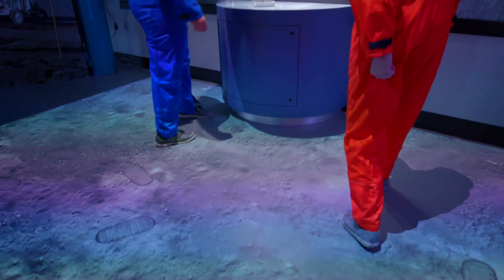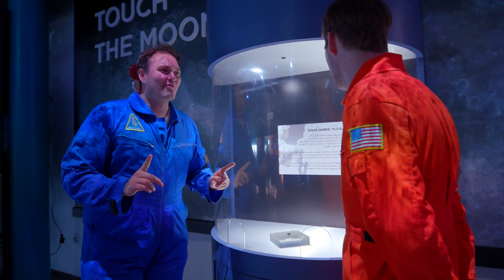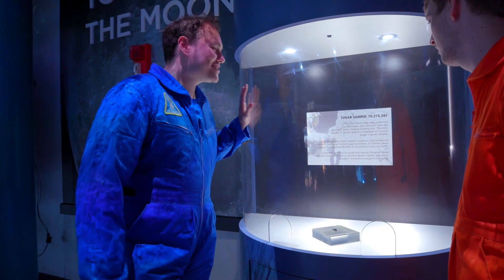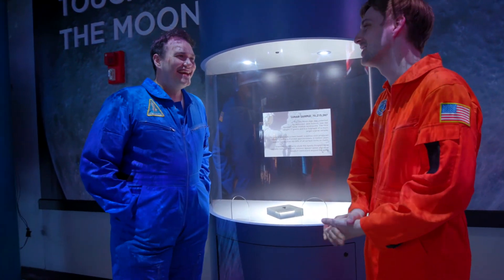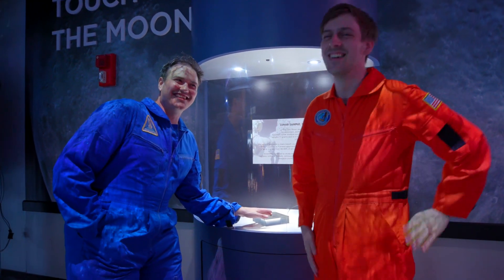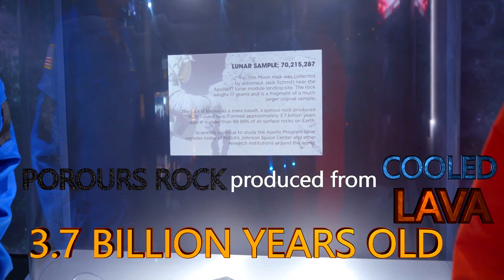This is the real moon rock. This is one of the only places in the world — maybe the onliest — where you could touch a rock from the moon. I've touched it before, but the time has come for you. Place your hand on the moon. How does it feel? It's great. Excellent experience. Please come visit and touch this rock too. That is an amazing rock — it really is incredible. That's the moon. This is the coolest part. Porous rock from cooled lava, 3.7 billion years old. That's cool.